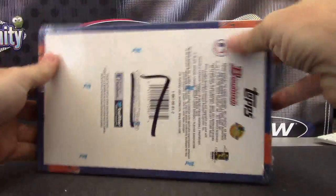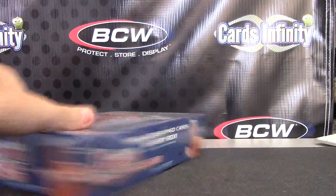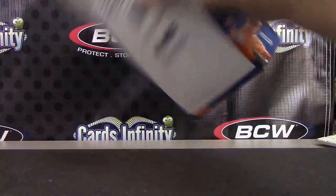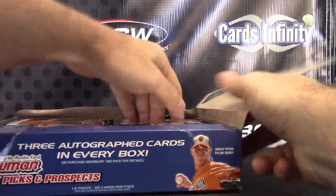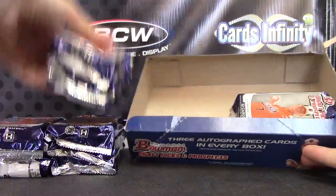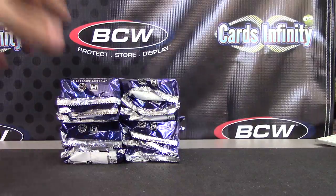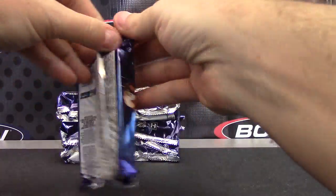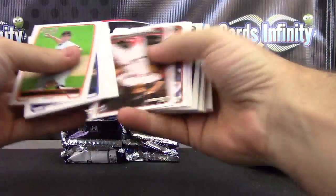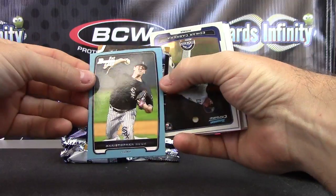Next up we have Jimmy Bags going to try a Jumbo Draft box number 17. Here we go Jimmy Bags. We have the number to 500, Christopher Beck.